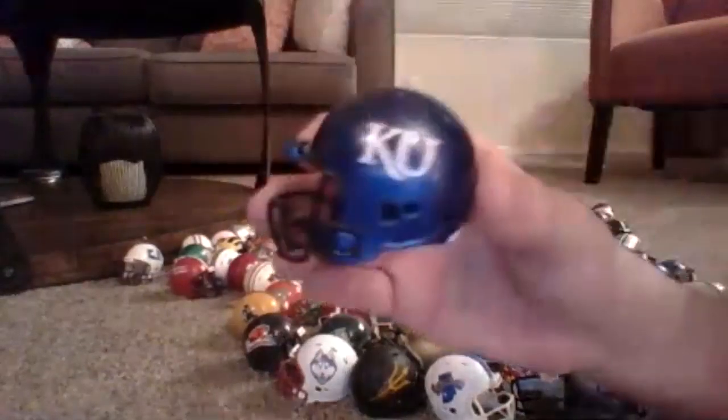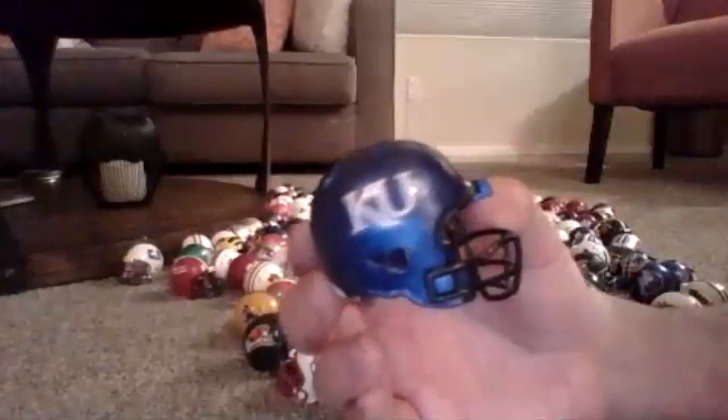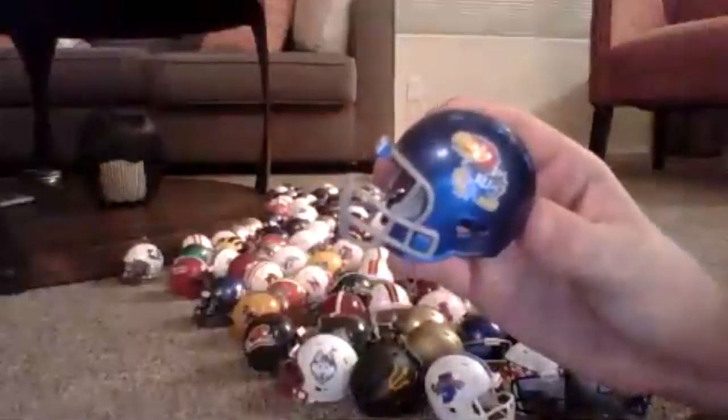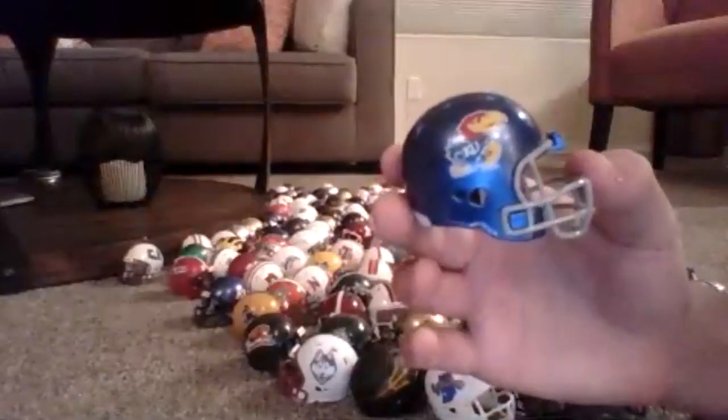So I got this helmet — this is Kansas — and I got an updated version of it. I love this helmet because it's got the Jayhawk on it. I just think that's really, really cool.